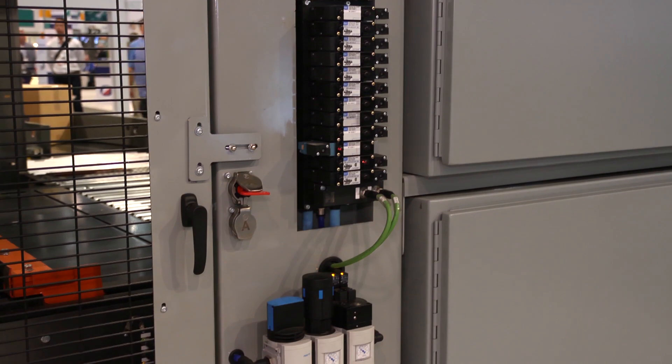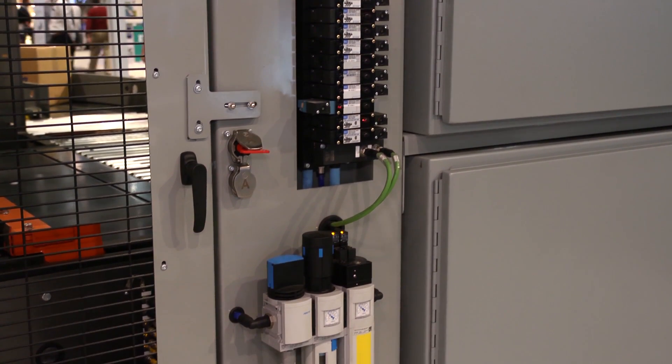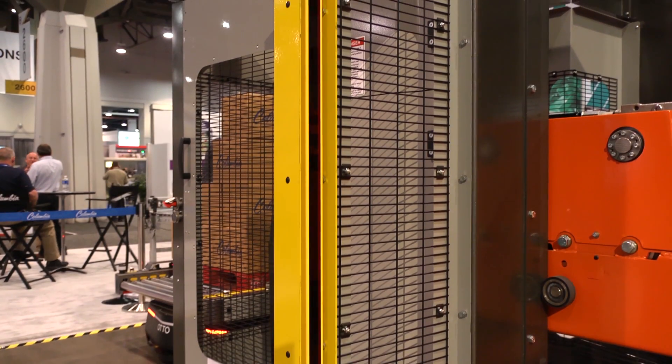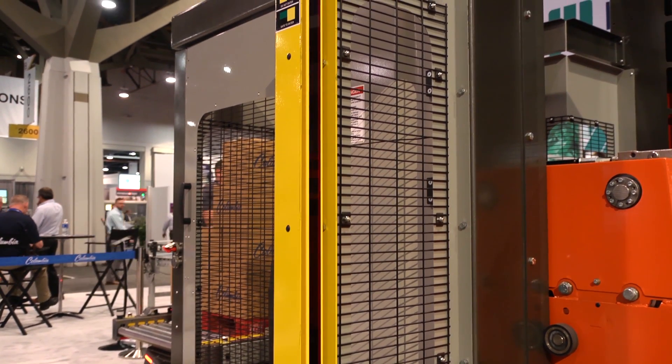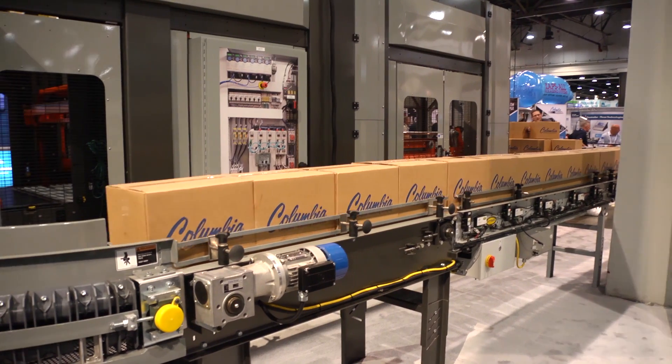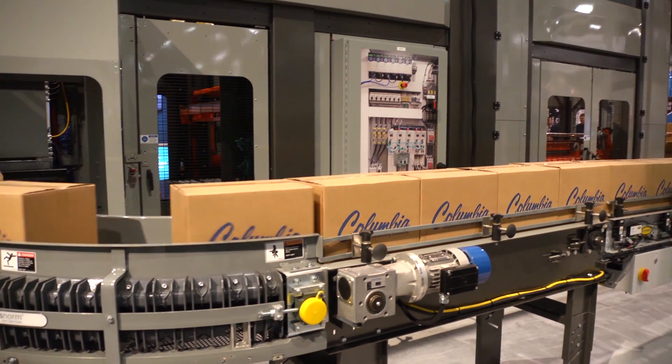Safety is the highest priority at Columbia Machine. The standard category 3 safety components, trap key access doors and full height light curtains are only a few of the advanced safety features of the FL6200SW.